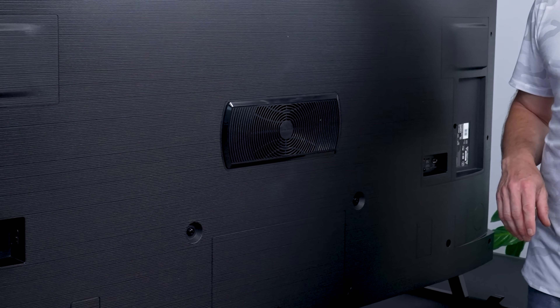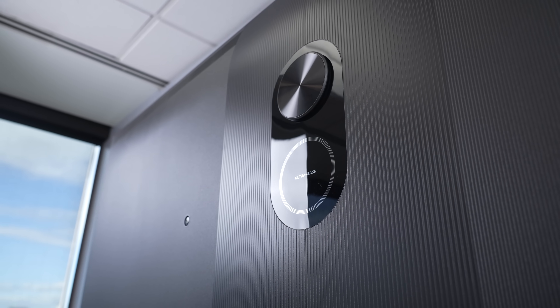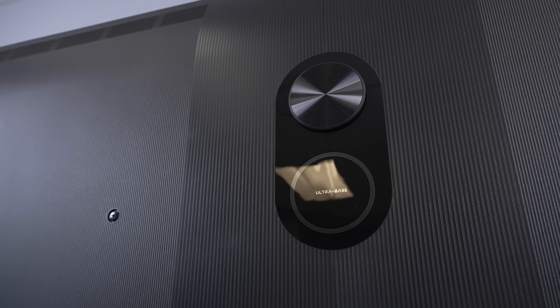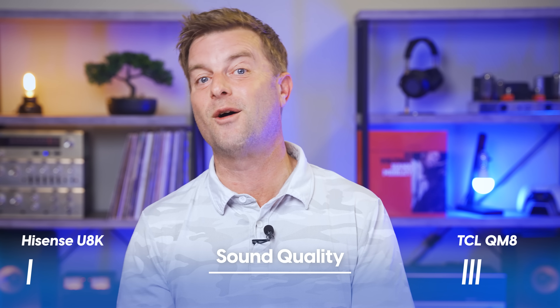Both Hisense and TCL put effort into the onboard sound systems — they both have big bass transducers on the back to add fullness and richness to the sound. That said, the Hisense U8K sounds significantly better than the TCL QM8. The U8K has a better-balanced sound signature, whereas the TCL tries to woo you with overly crispy treble and big bass but lacks midrange. The U8K handily takes the audio win.